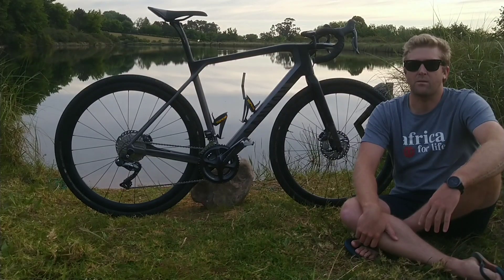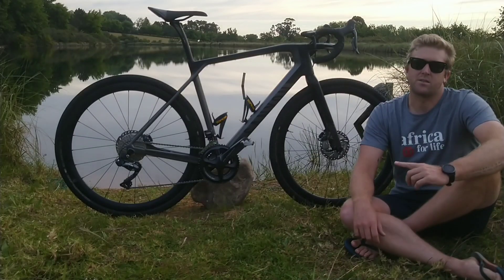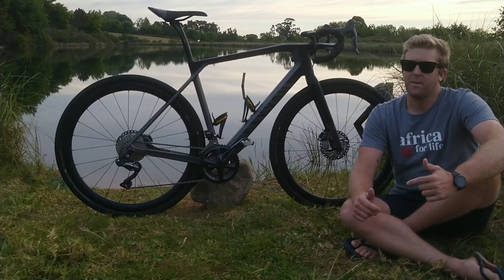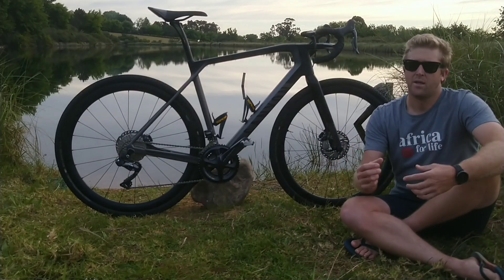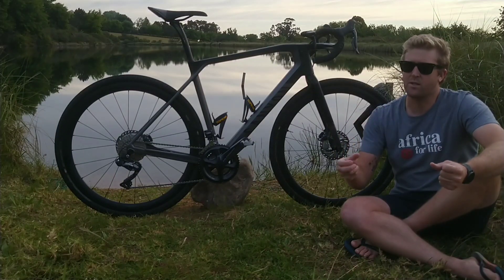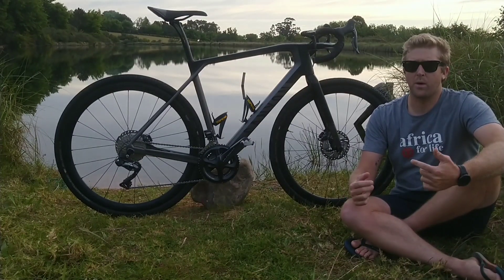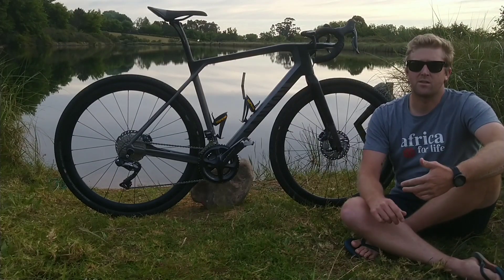I am completely blown away by how fantastic this bike is — how well it handles really rough terrain when things get beyond the capabilities of where a gravel bike is comfortable. This bike wasn't comfortable in that situation, but it didn't let me down. The handling was still really predictable, and the way it manages to combine both speed and stability is incredible.